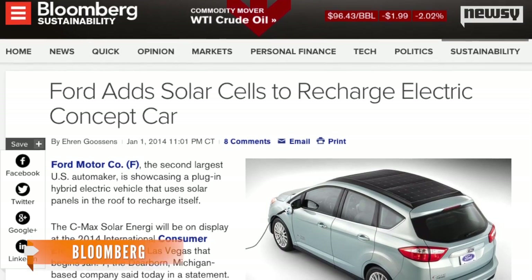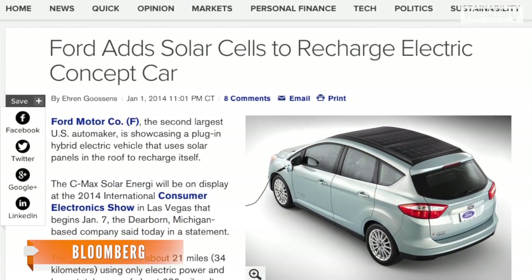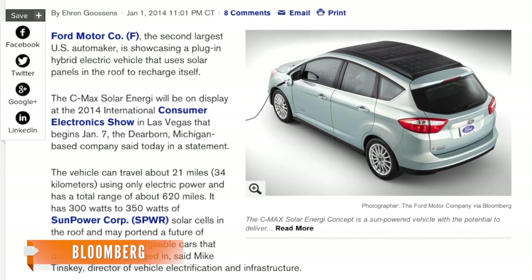Based on Ford's already existing plug-in car, the C-Max Solar Energy Concept can run 21 miles on just electric power before it switches to a gasoline engine. This extends the total range to about 620 miles.